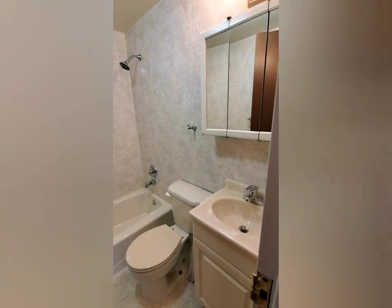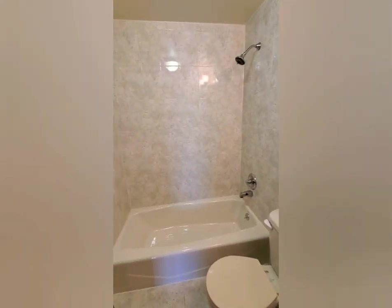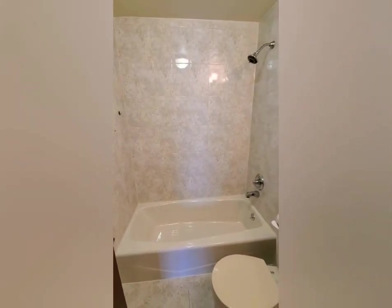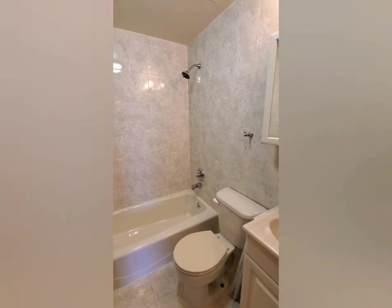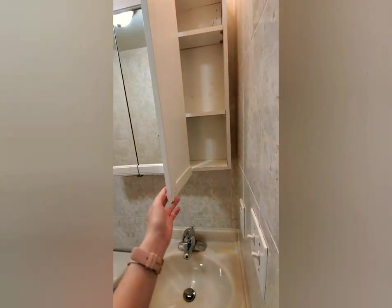Just a regular bath — everything you need. Got a Madison cabinet, all three opening.